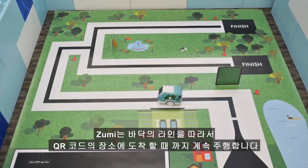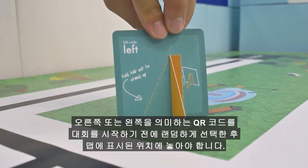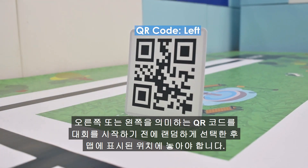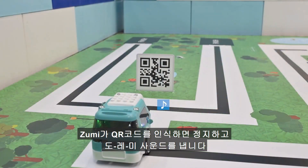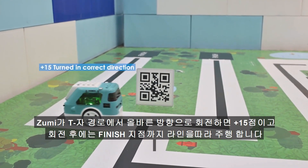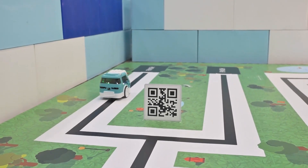Then you will want to follow the line until you get up to the QR code located here. A QR code that says either left or right should be randomly selected and placed at the marker before your run. Make sure to play a do-re-mi sound when the QR code has been detected. Zumi should turn at the T intersection in the direction of what the QR code says and continue on to the finish line.